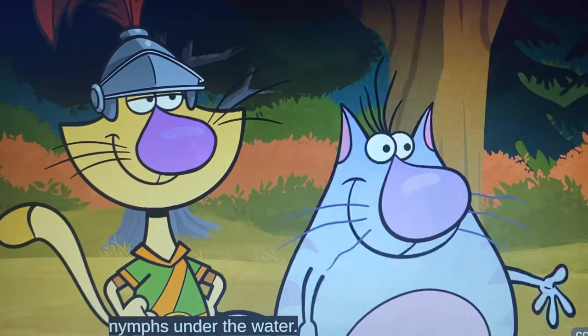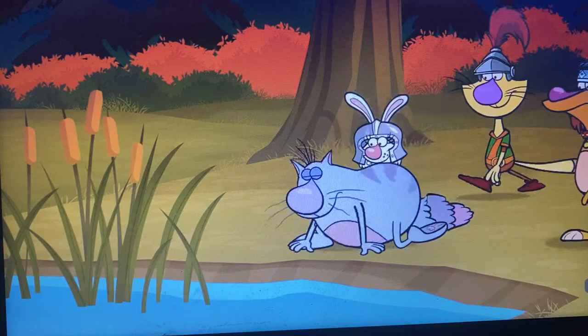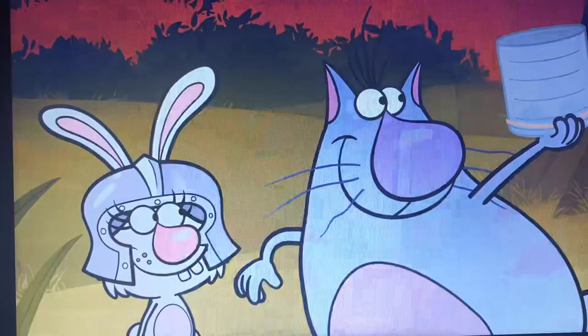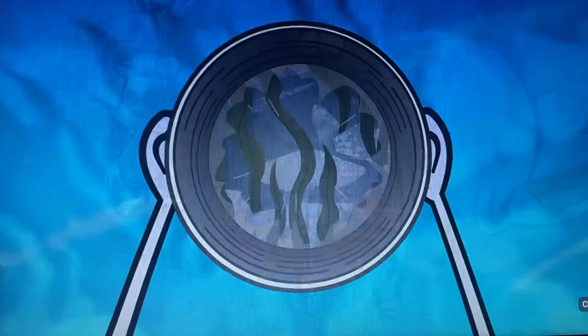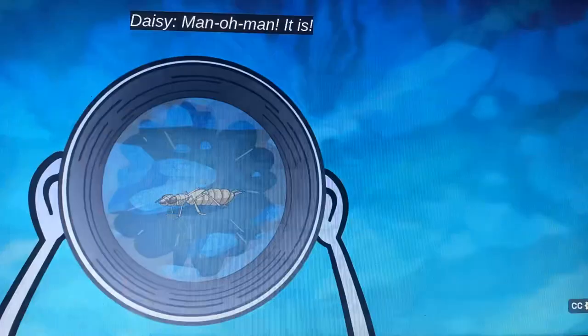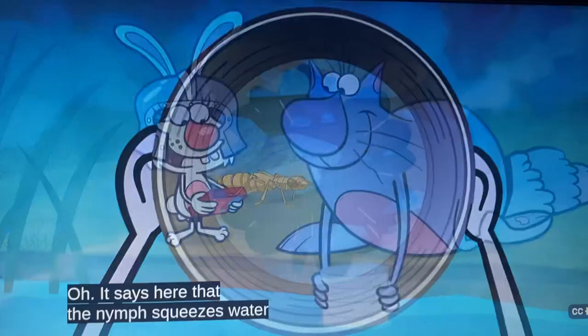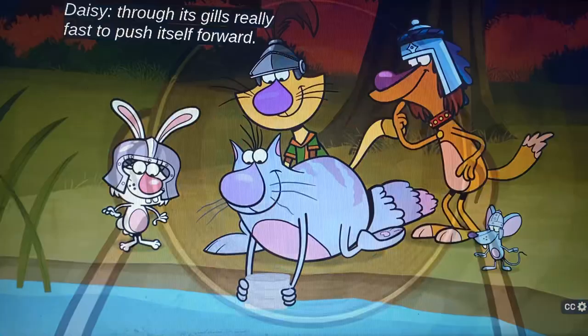Right, underwater! Why does it have to be water? Well, if I want the helmet, I have to get a little wet. Now for my royal tools! Where's the royal underwater viewer? Look, is that a dragonfly nymph? It is! That nymph sure moves quick! It says here that the nymph squeezes water through its gills really fast to push itself forward. That's amazing!